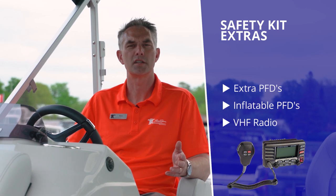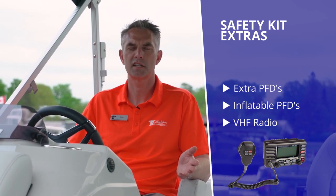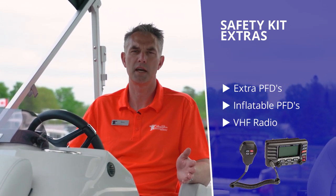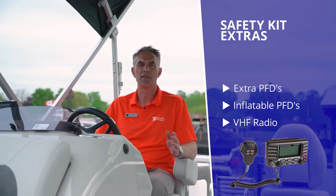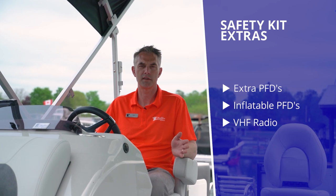You may also want to consider a handheld or portable VHF radio. Cell phones can die and sometimes you lose cell signal out on the water because you're in a bad spot. If you have an emergency, a VHF radio that will be heard by the Coast Guard could be a valuable life-saving tool.